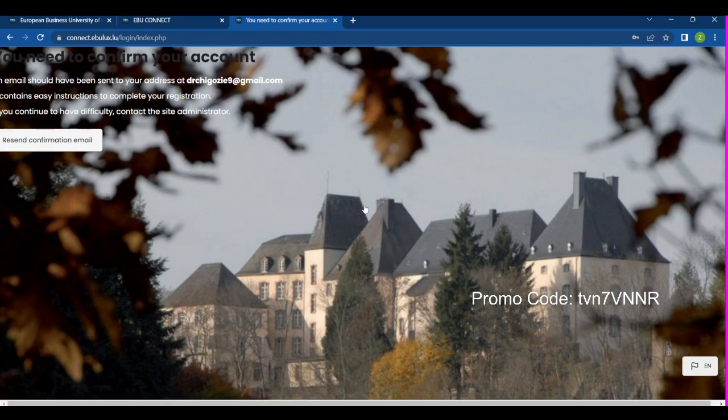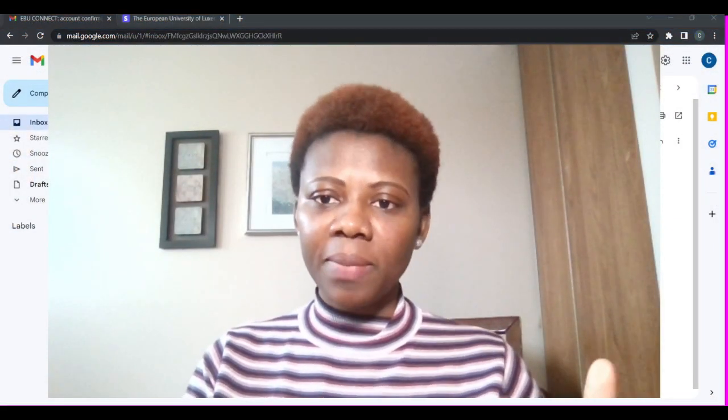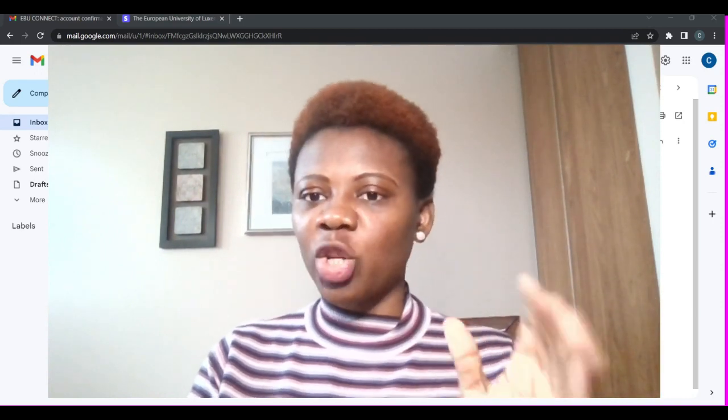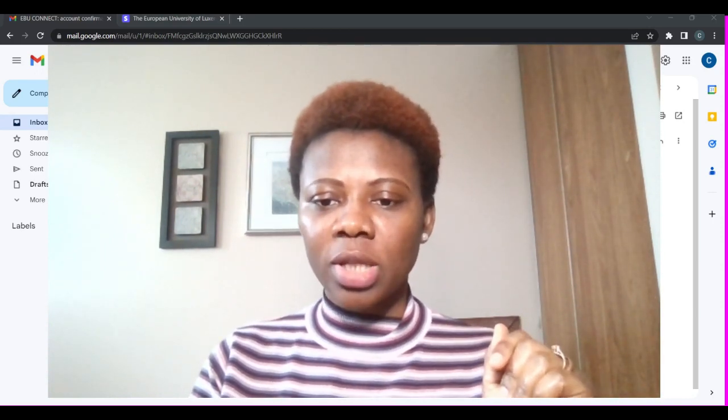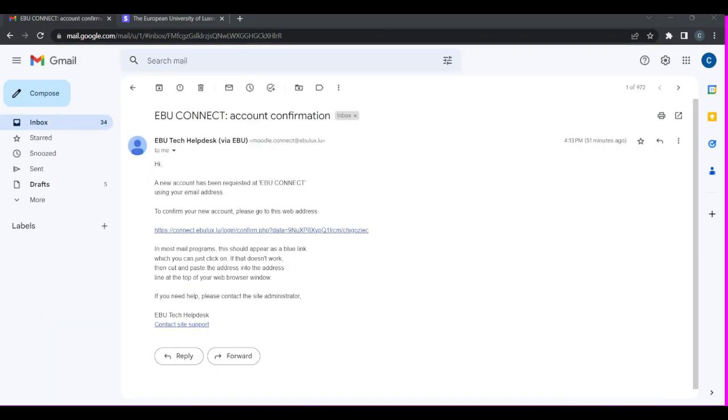Once you see the login screen, you'll need to go to your email. Open your email and find the email that was sent to you when you created your account. Now I'm going to my email. You can see my email now — I'll click on the link that was sent to my email. There is a link in the email, so I'll click on that link.